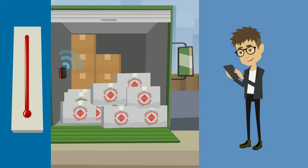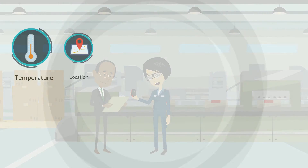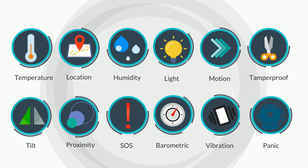The software even allows the sensors to be configured remotely using the application. Nimble's N5 series of sensors are the most advanced in the industry today and feature more on-board sensors than any other IoT sensor.